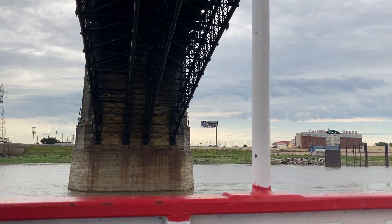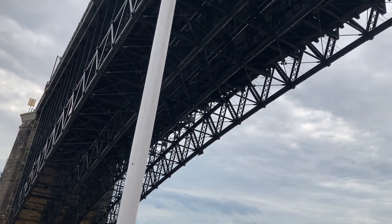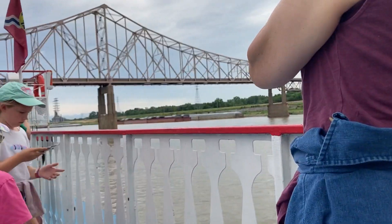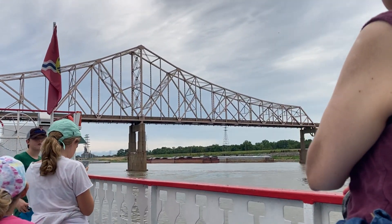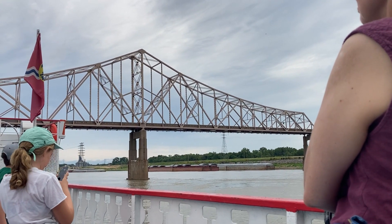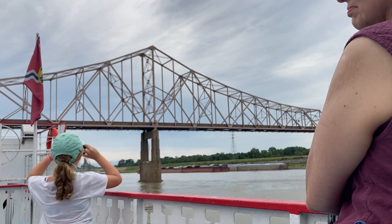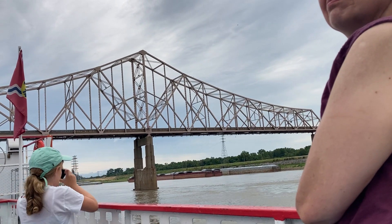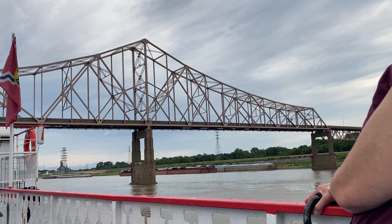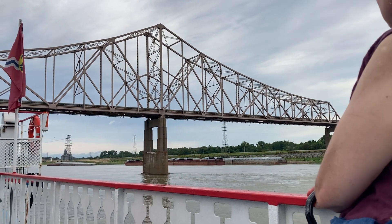As we pass underneath that bridge, we are rapidly approaching a second bridge — the Dr. Martin Luther King Bridge, originally named the East St. Louis Veterans Bridge. It was built by the city of East St. Louis, located on the Illinois shore to our right. This bridge opened for traffic in 1951 and was the first road-only bridge to cross the river in the downtown St. Louis area. Older bridges had road decks but also carried railroad tracks; this was the first road-only crossing downtown.